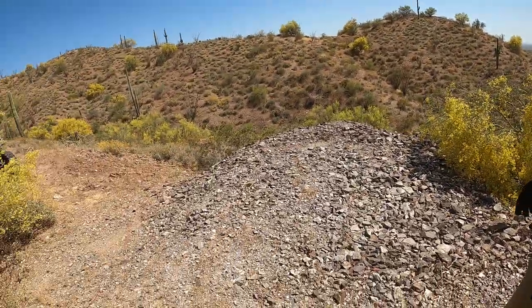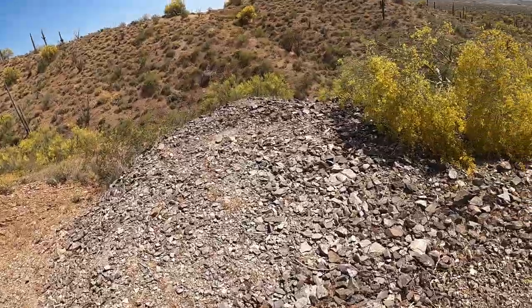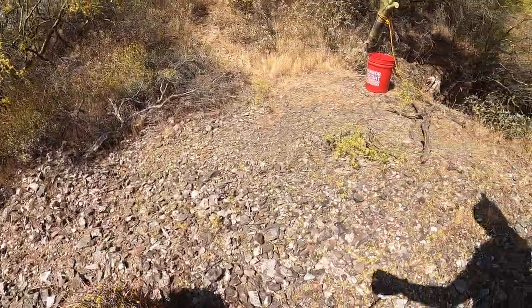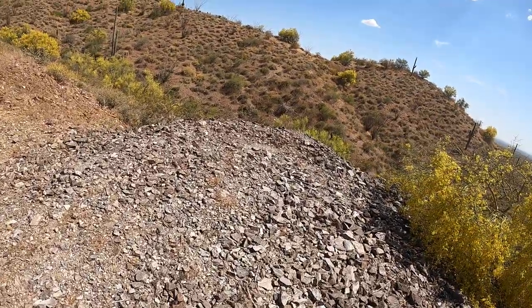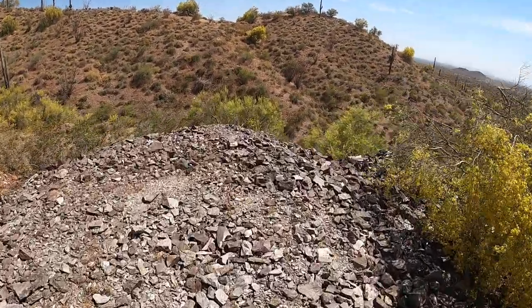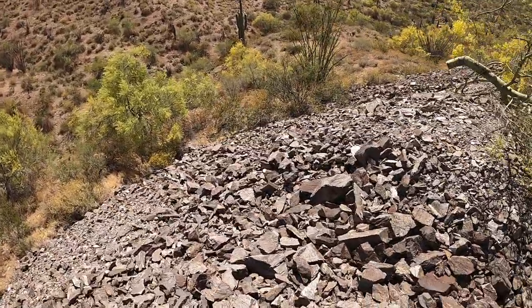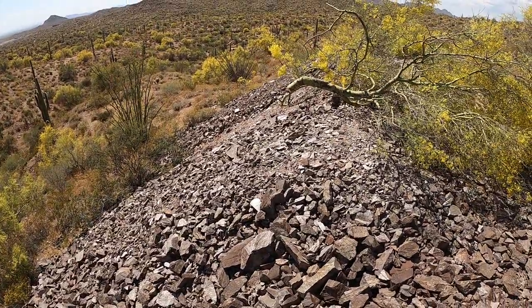As you can see, I'm standing on top of a huge tailings pile. This tailings pile can be seen for literally miles. I'm over here to the edge — see how big it is.